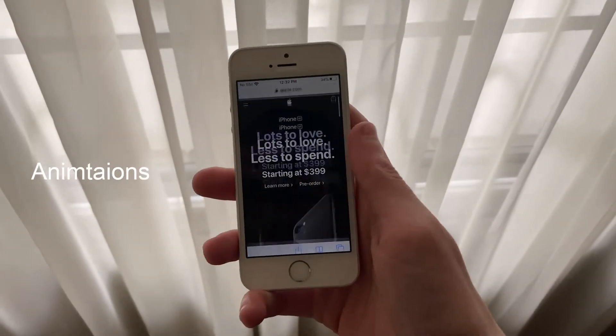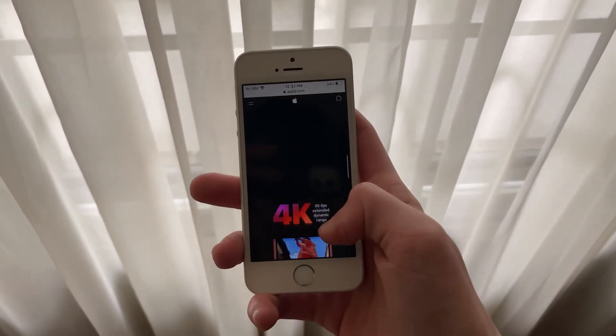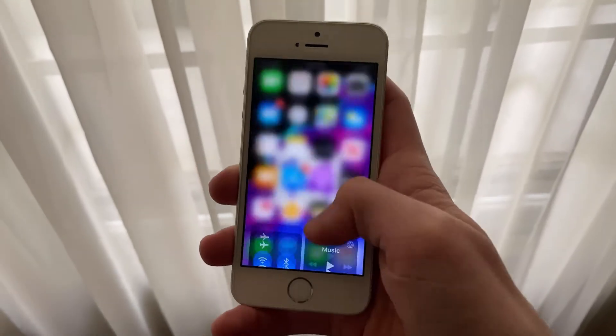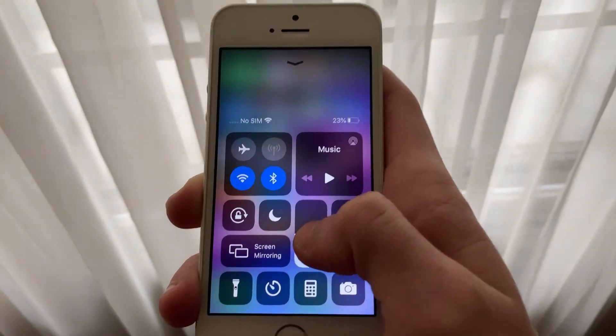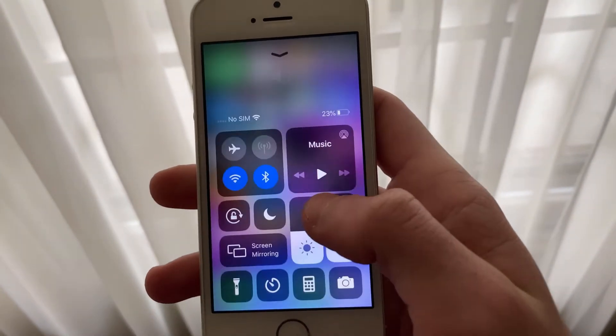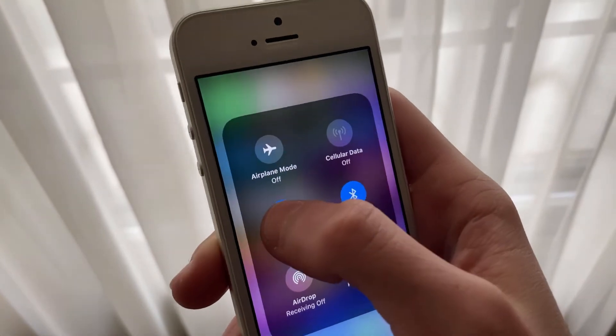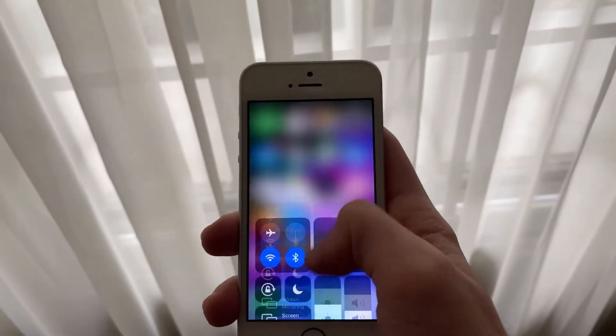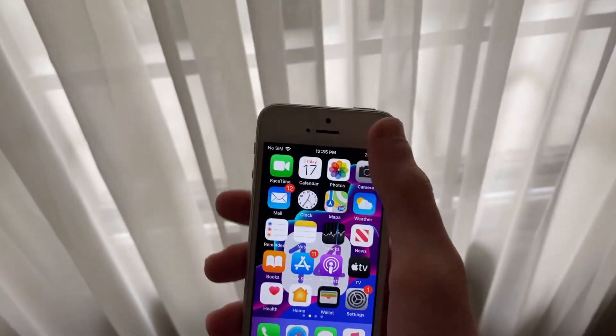Animations have been just fine as well. All animations run the same as Beta 1, meaning there should be no stuttering or lag. Scrolling through web pages, opening up the notification center, swiping through the home screen — all run perfectly smooth. The iPhone SE hasn't had any missing animations on iOS 13, unlike the iPhone 7. iOS 13's system animations have been very smooth on the iPhone SE, and it looks like it will remain that way for now.